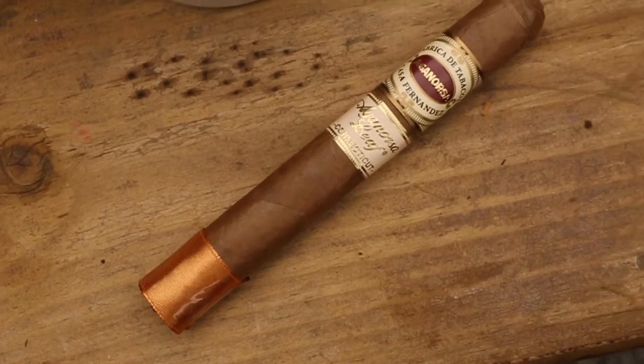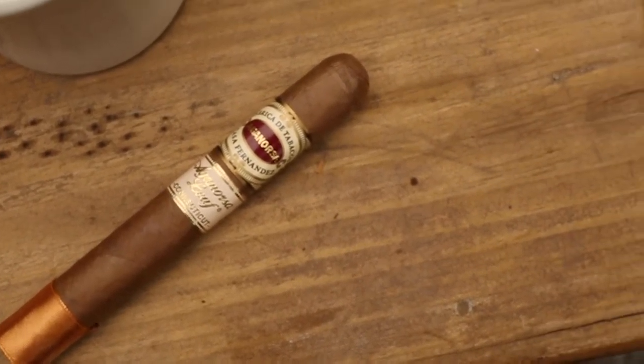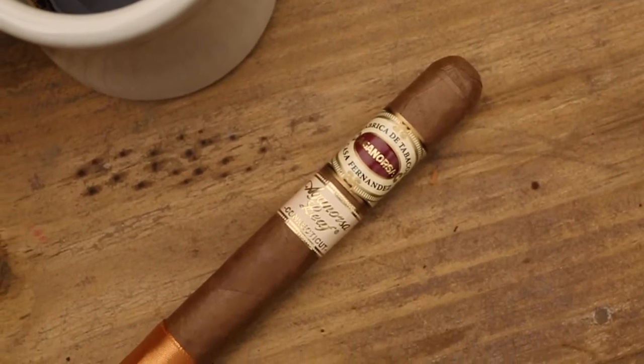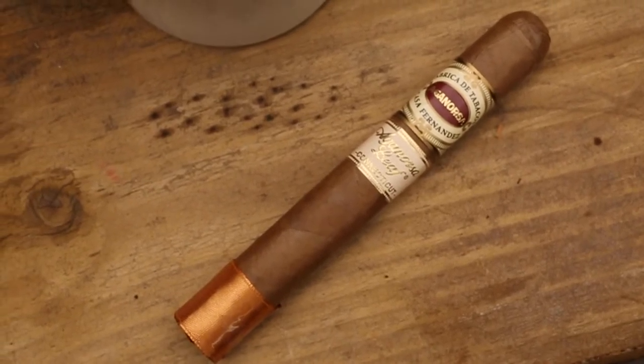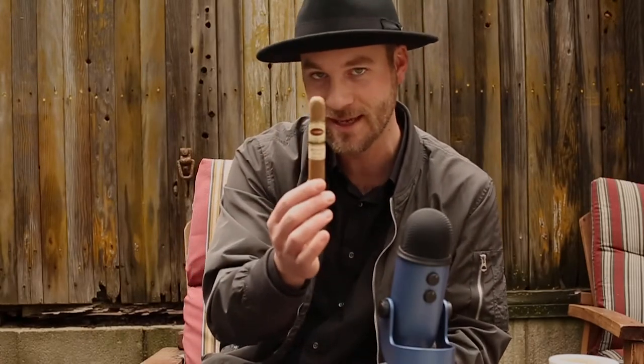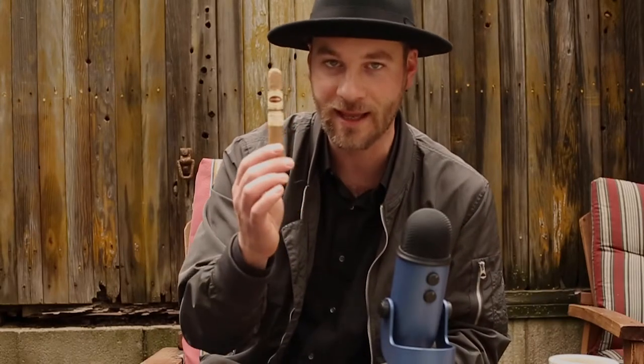Coming in at number five is an absolute favorite of mine that I've paired many times for its creaminess and nuttiness — that toasty almond quality — and that is the Aga Norsa Connecticut Toro, basically not your grandfather's Connecticut. It's a fantastic cigar edging from mild to medium in strength, fuller bodied in smoke, with great complexity — some nuttiness and an almond-like hazelnut element. It smokes magnificently in the morning with coffee. I highly recommend this as a coffee pairing staple.